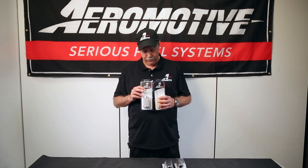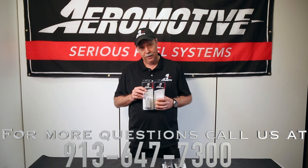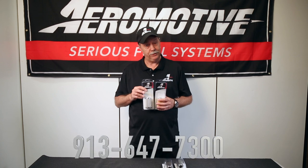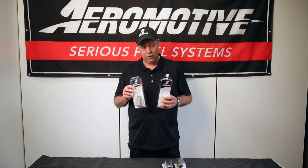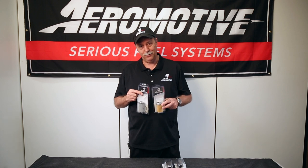If you have additional need for support or you have questions, feel free to give us a call on the tech line. Aeromotiveinc.com — tech help, tech bulletins, however you want to go about it. We've got all this information available at your fingertips. Hope you have a great day and thanks for choosing Aeromotive.